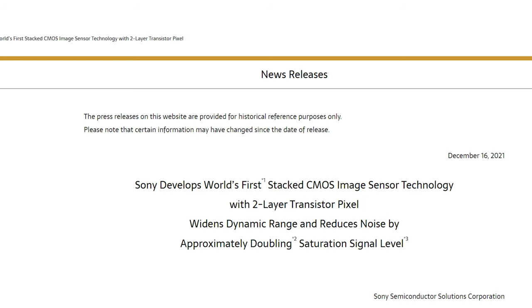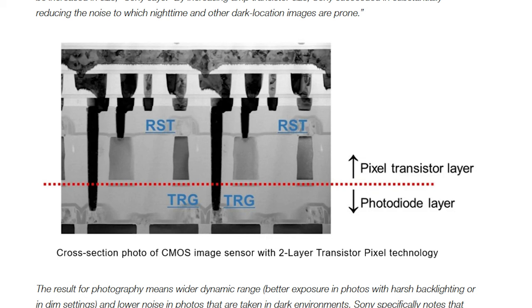If this wasn't an official release from Sony on their website and a real press release, it would kind of sound like a fan sent them a wish list of their ideal camera — but they've actually listened and acted on it, which is kind of crazy. This new stacking technology means the photo diode and pixel transistor layers are now able to be optimized on their own, doubling this important saturation signal.